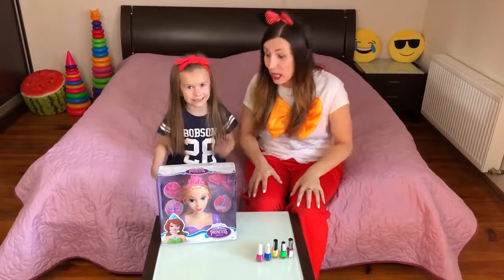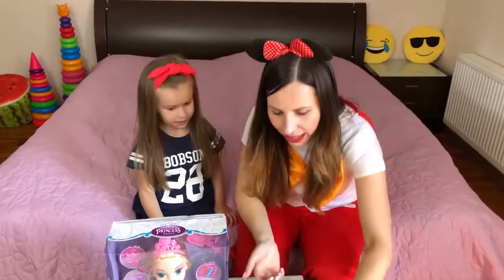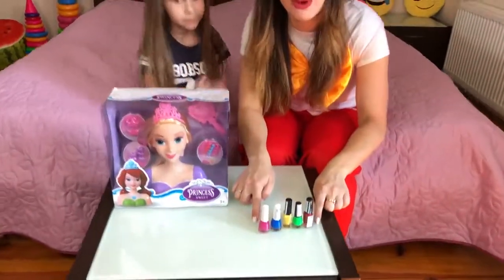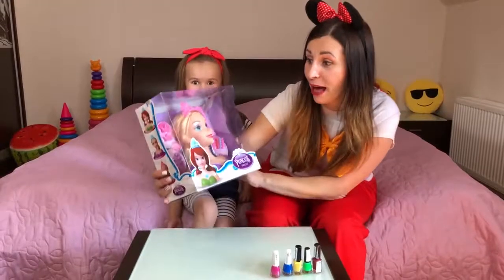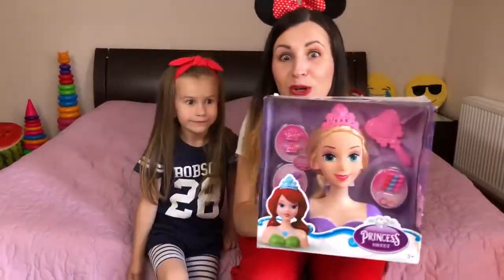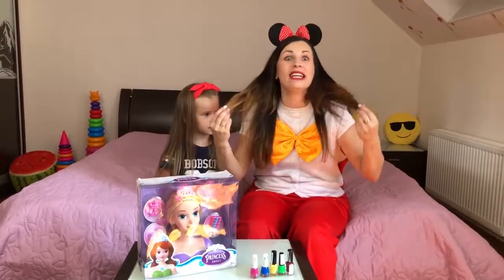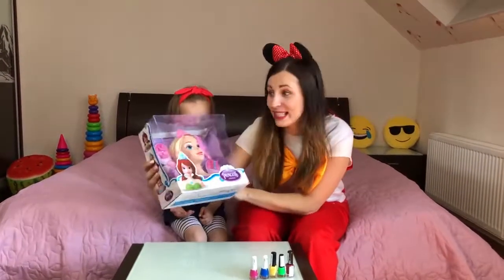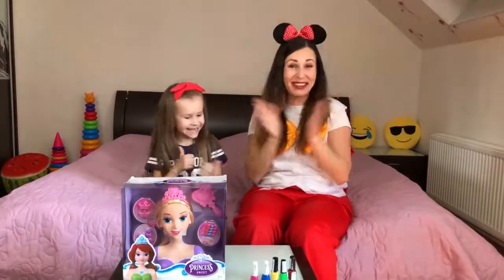Hello guys! Today we play in a beauty salon. It's a very funny and interesting game. We have color nail polish for Lita. Also we have a beautiful doll with beautiful hair. And we will make a very nice hairstyle for this doll. It will be very nice! Hello!